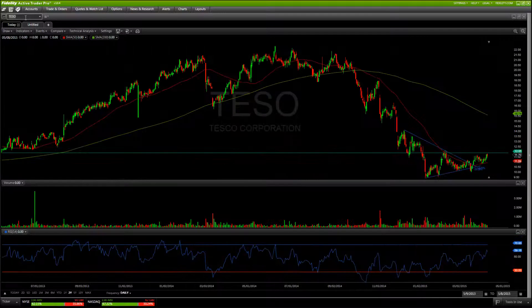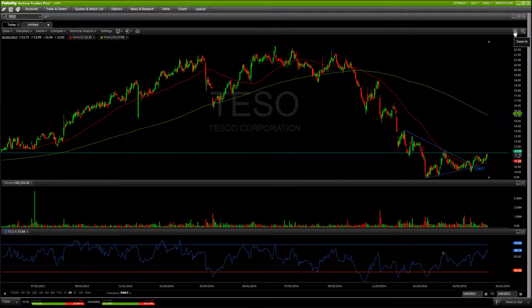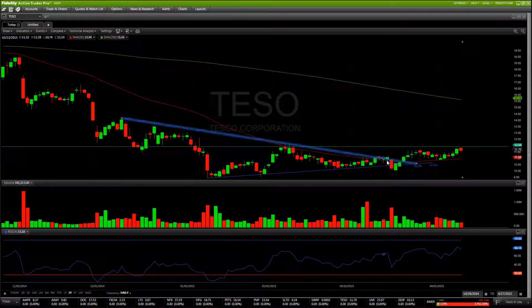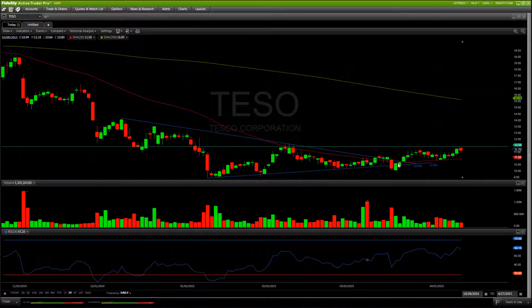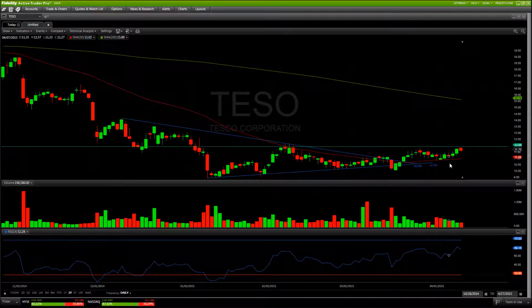Next up on the list is TESO. This one is a carryover from one of our previous watch lists — we were looking for a bottom to form off the $9.50 area as it started to create a little wedge and put in some higher lows. Since that time we've broken out of that wedge, managed to get above the 50-period simple moving average, which is something we haven't been above in quite some time, and managed to turn that 50-period moving average into support and hold above it nicely.